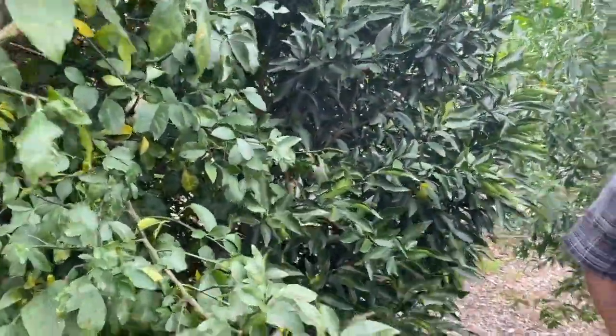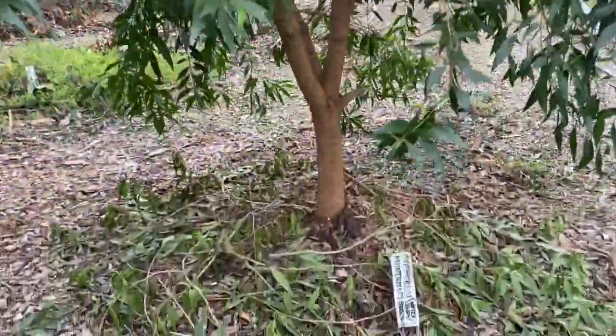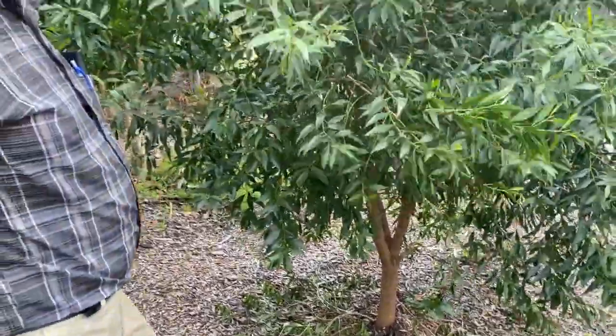This is one we've got called the Waterbush — Myoporum montanum. Allegedly it's got some reasonable fruit on it. It's certainly growing very prolifically.